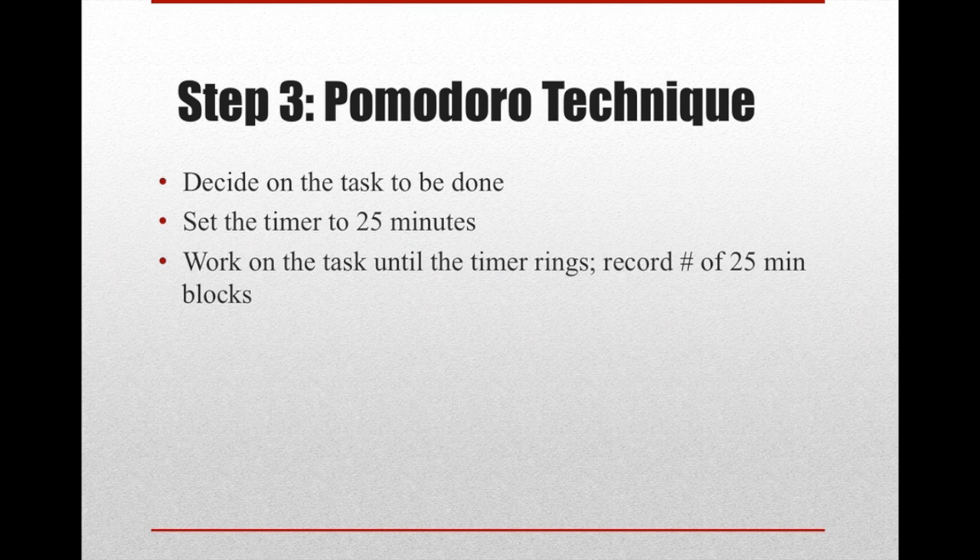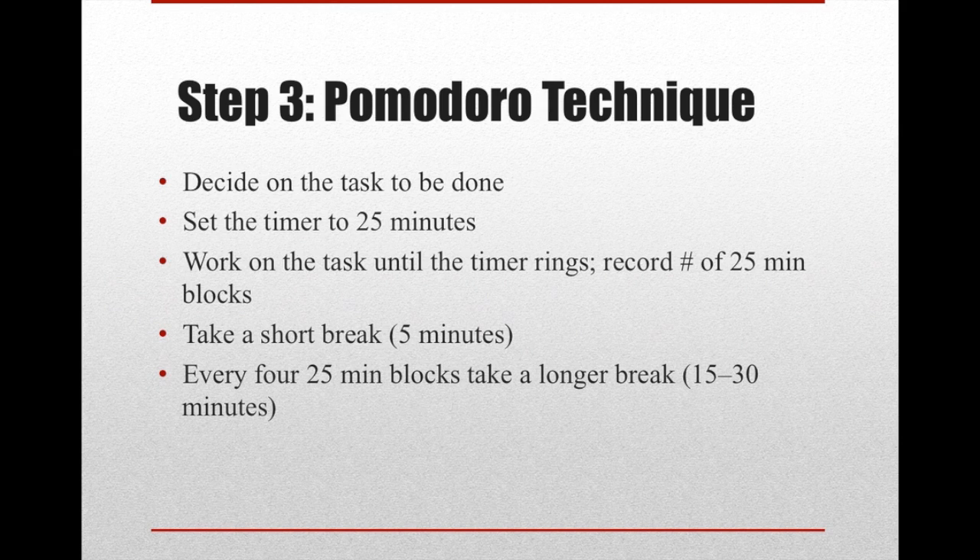Set the timer for 25 minutes and work on the task until the timer stops. It's very important that you record how many times you've gone through these 25-minute blocks. After every 25-minute block, you take a short break — I take five-minute breaks. With these breaks, it's important to use your timer because five minutes is short and it's easy to end up taking a 15-minute break. Every four 25-minute blocks, take a longer break, usually around 15 to 30 minutes. All your breaks should also be timed.